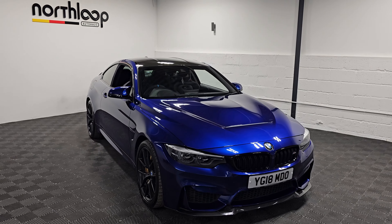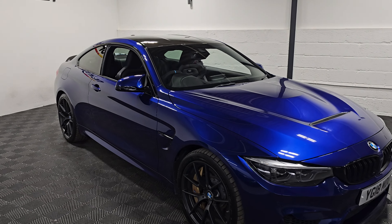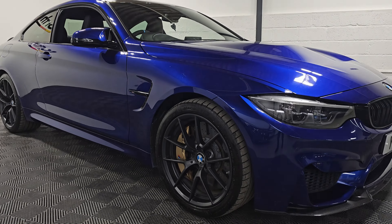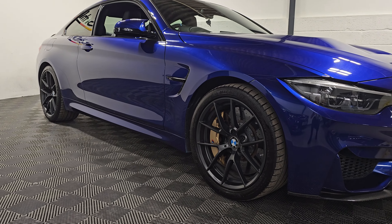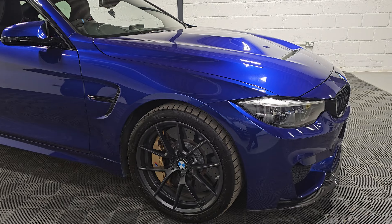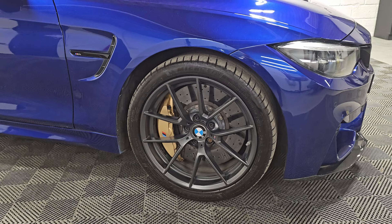Today at North Loop Auto House we're looking around this incredible BMW M4 CS finished in San Marino blue with 19 inch front and 20 inch rear alloy wheels, and the very special upgraded carbon ceramic brakes with gold calipers — a must-have on the CS.